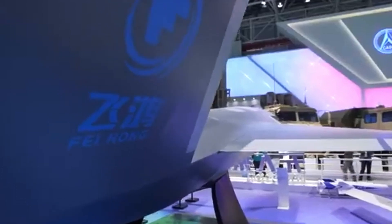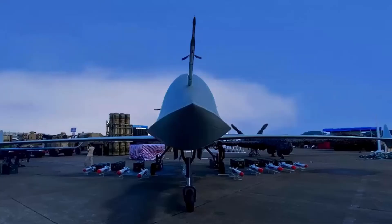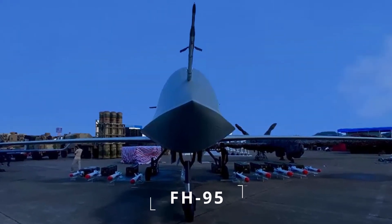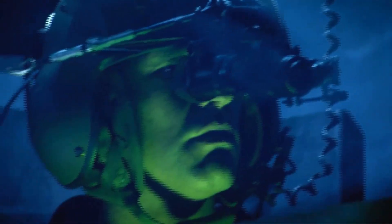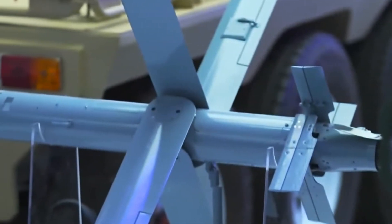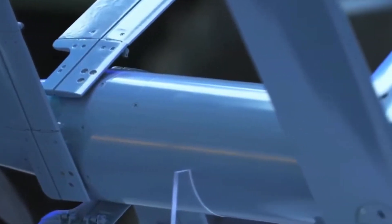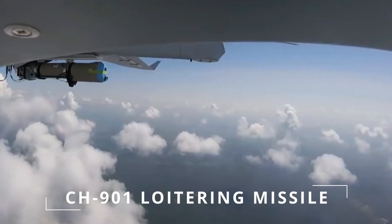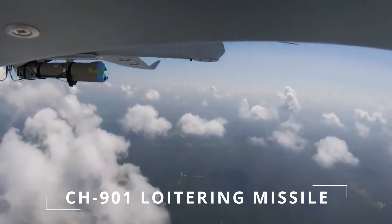It is offered as part of the new Feihong FH series of drones, which also includes the FH-95 multifunctional UAV with a pusher propeller, a conventional single-rotor unmanned helicopter, and a dual-rotor variant for direct flight. The FH-901 (apparently previously known as the CH-901) is a loitering missile that appears to be heavily influenced by loitering munitions such as the AeroVironment Switchblade.